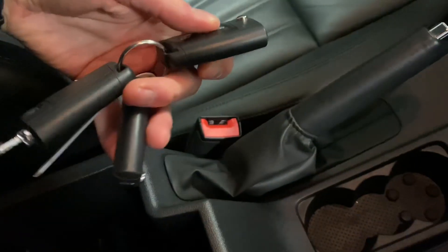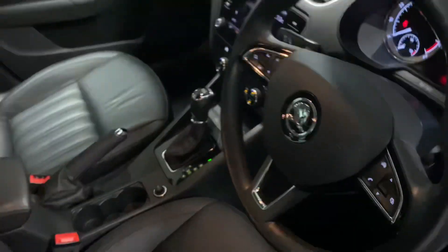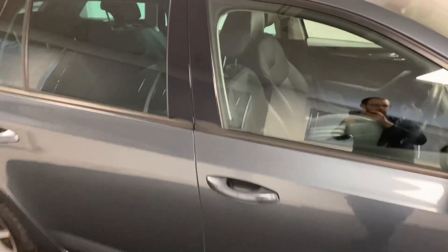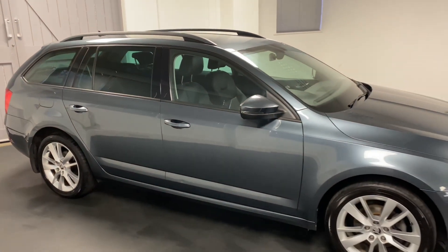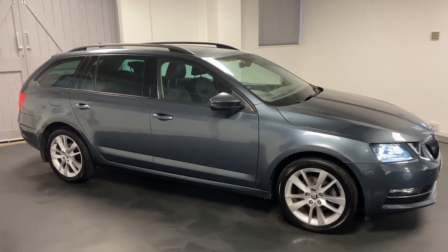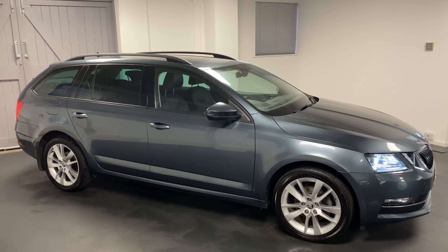We have all three keys as well, along with full digital service history. So hopefully you can see it's a really well specified, really well maintained Octavia — quite a rare find. All cars have been mechanically checked through Quattro Tech, with six months warranty and six months roadside assistance. Please get in touch so we can talk through the car in more detail or to arrange an appointment or test drive. Thanks a lot for watching.